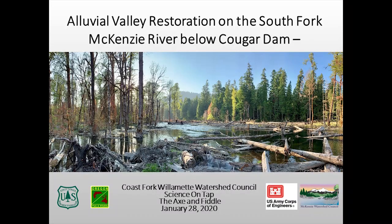Thank you Amanda. I'm going to talk about a very large and exciting project that we've been implementing with the McKenzie River Ranger District, the Forest Service, on the South Fork McKenzie downstream of Cougar Dam.